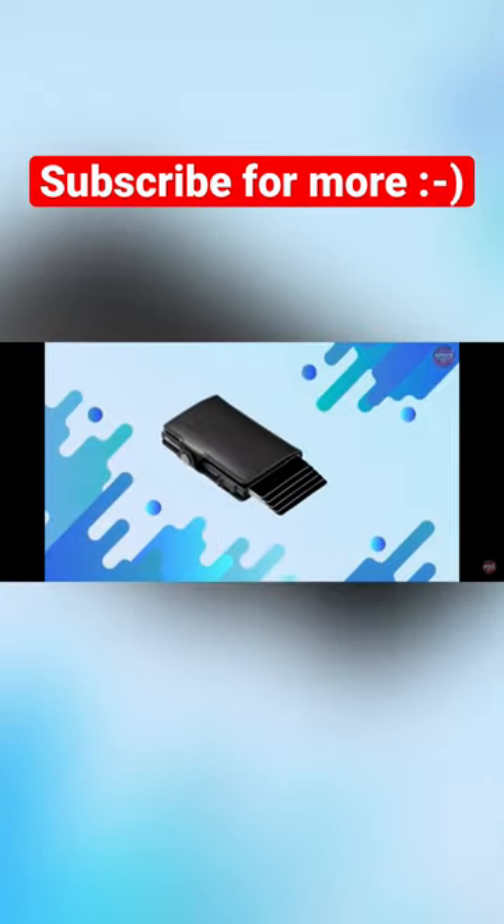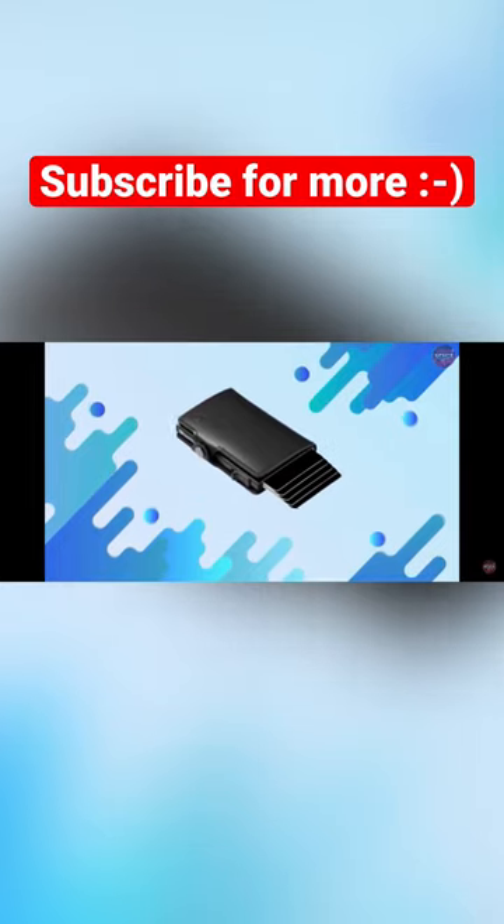It's a small front wallet that's svelte, elegant, and portable. You're ready to go after just placing your cards and cash inside it and slipping it into your front pocket.